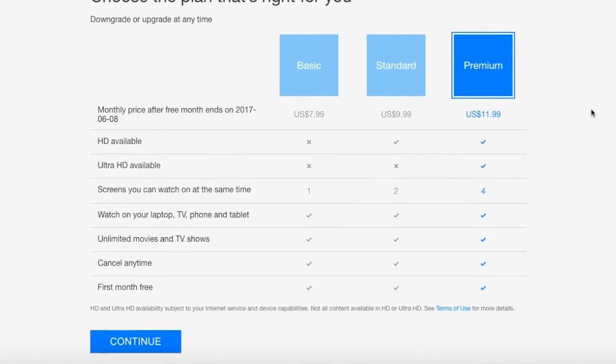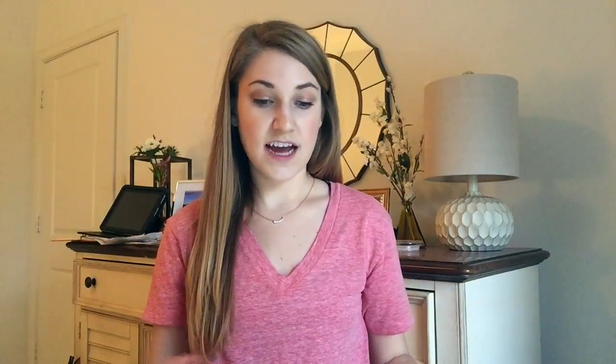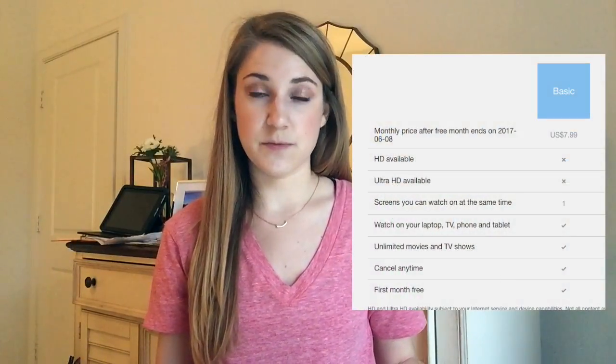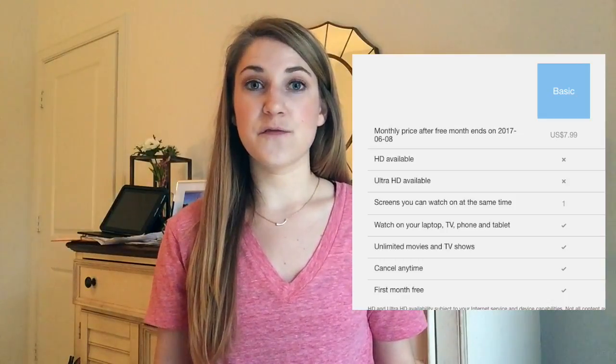Netflix comes in three different types of plans: Basic, Standard, and Premium. There's going to be a price difference between the three. Starting with the Basic plan — that is $7.99 per month. With all plans, you actually get the first month free when you sign up, and you can cancel anytime.